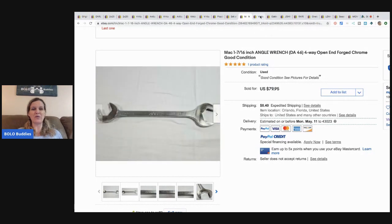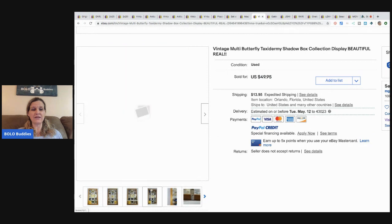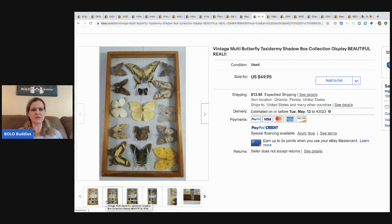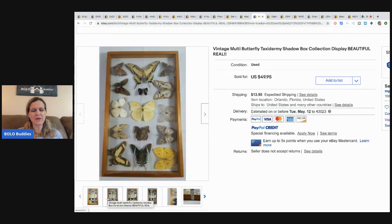This butterfly taxidermy — $2.99 at Goodwill — sold for $49.95. Super cool, some really pretty butterflies in there. It looks like there may be two frames or possibly showing the underside of the wings.